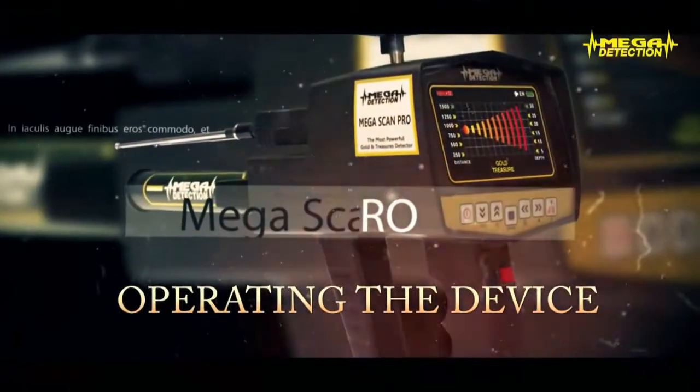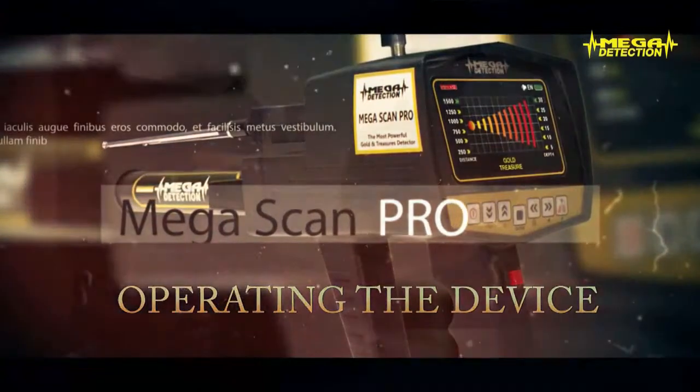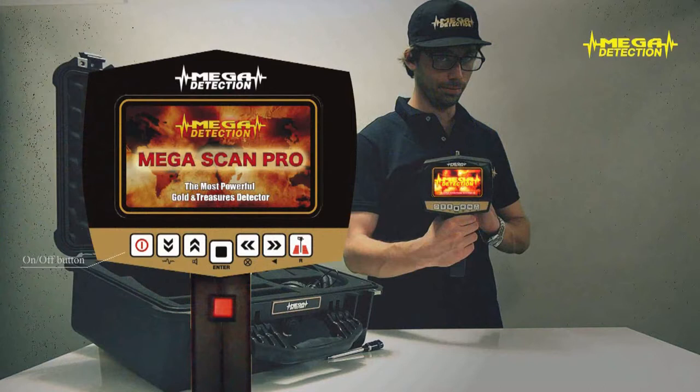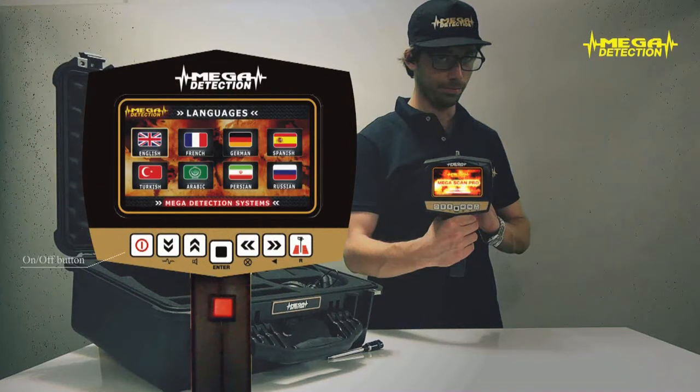Step 4: Operating the device. Step 1: Turn on the device by pressing the on-off button. After the brand and model screens, the language selection screen will show. Choose your desired language using the up-down and left-right arrows and press enter. The mode selection screen in the language you have chosen will show. You will not have to choose the language every time you turn on the device since it will hold your selection in its memory.